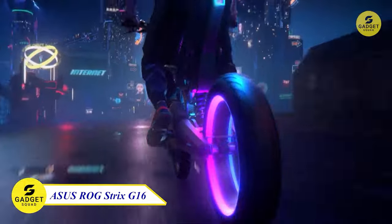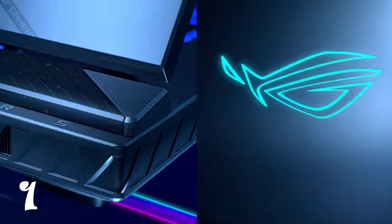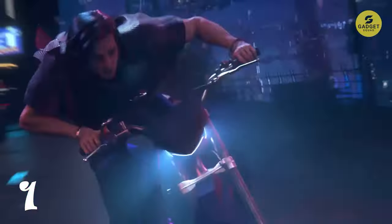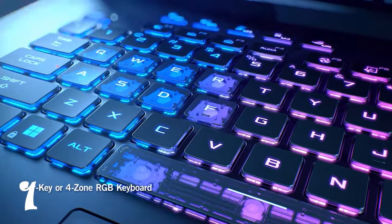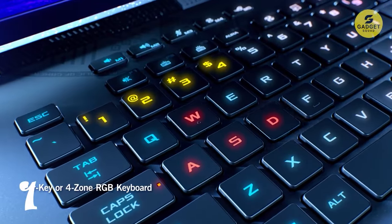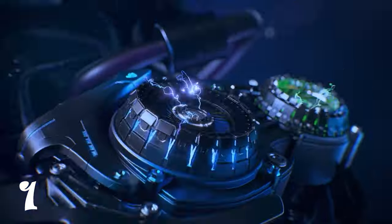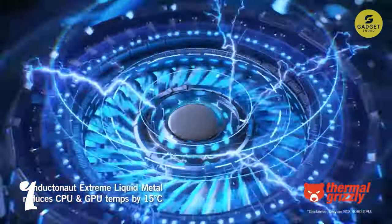Starting off with our first pick, we have the Asus ROG Strix G16, a powerhouse designed for gamers and game developers alike. What sets this laptop apart is the RTX AI advantage it brings to the table. GeForce RTX GPUs, equipped with specialized AI tensor cores, deliver cutting-edge performance and revolutionary capabilities.